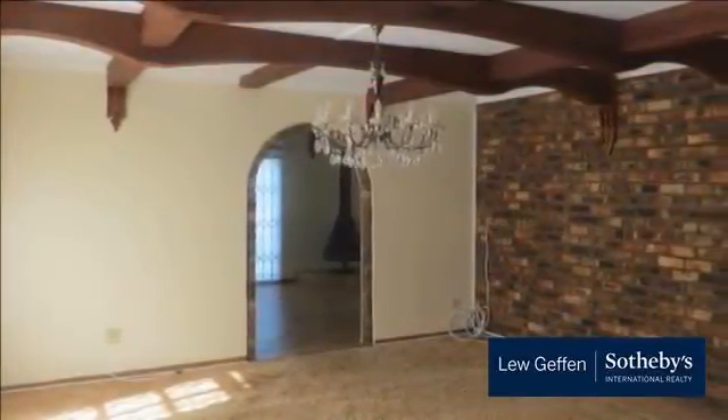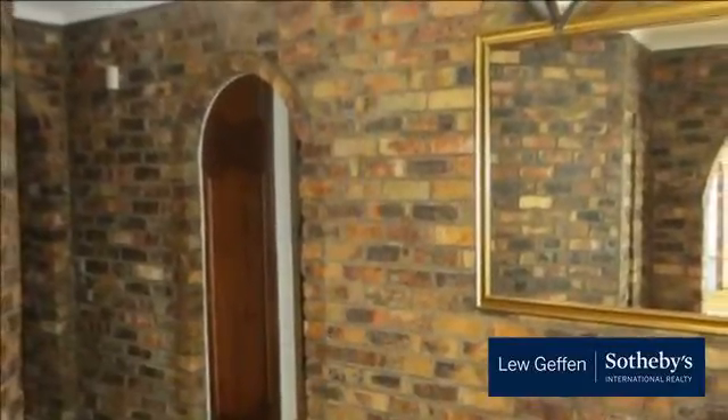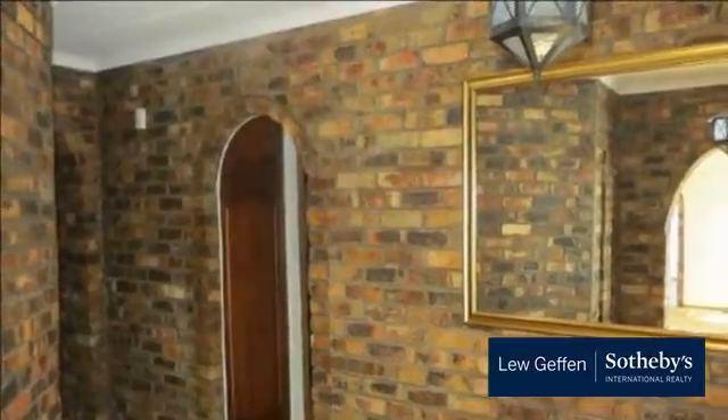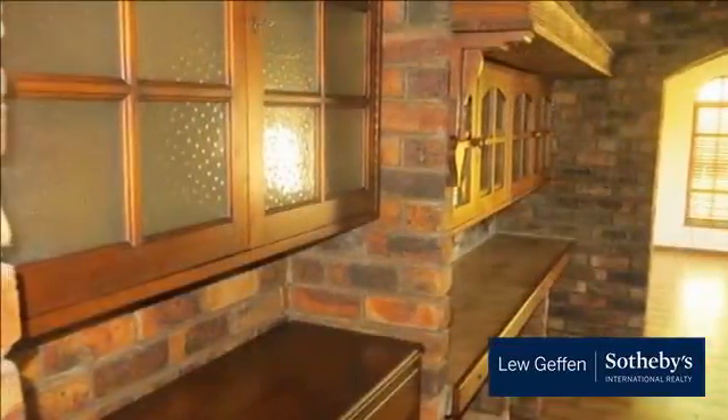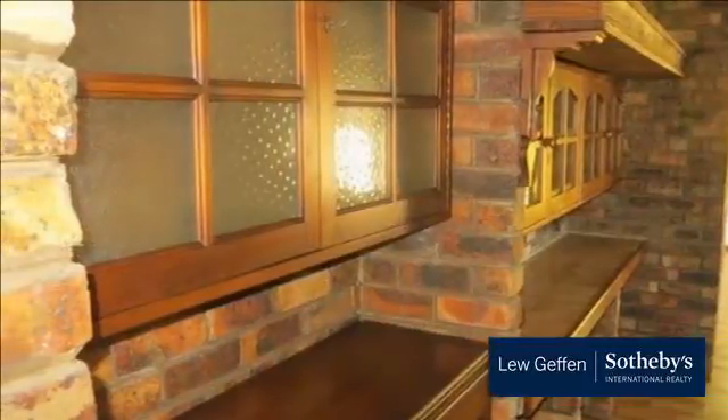The kitchen has an eye-level oven, hob and extractor, an island, and plenty of built-in cupboards. The scullery is separate and tiled. The TV lounge has a fireplace, is tiled, has a chandelier, and doors leading to a braai area with built-in braai and doors leading to the pool.